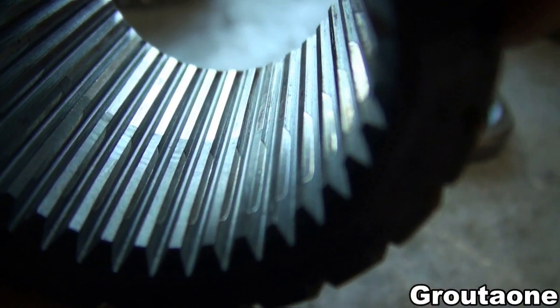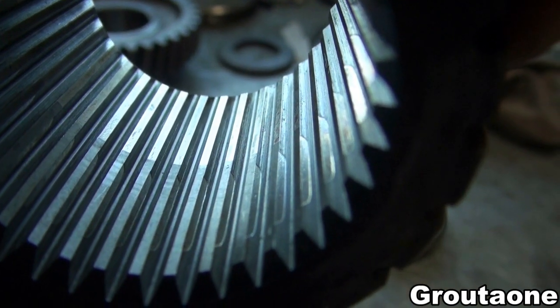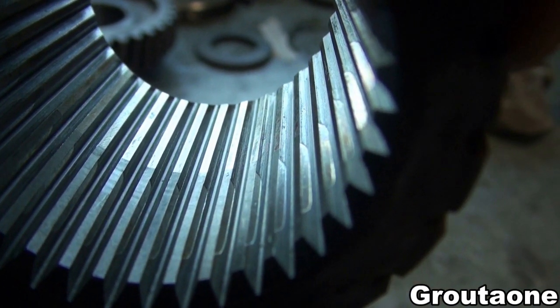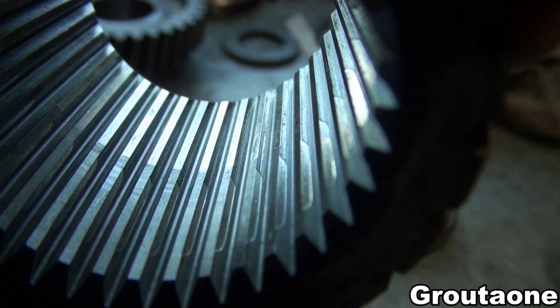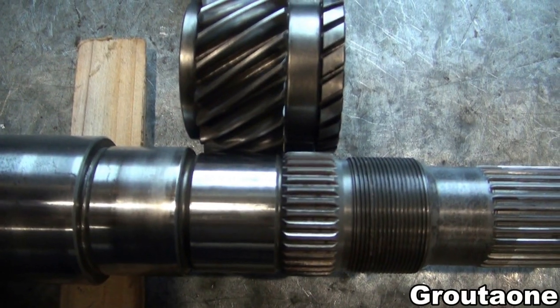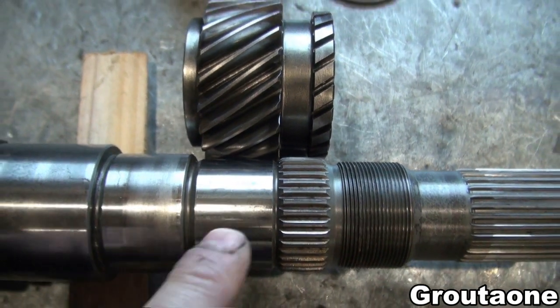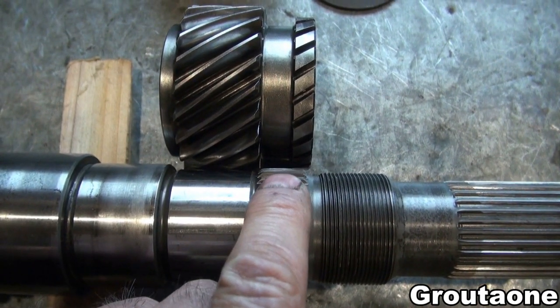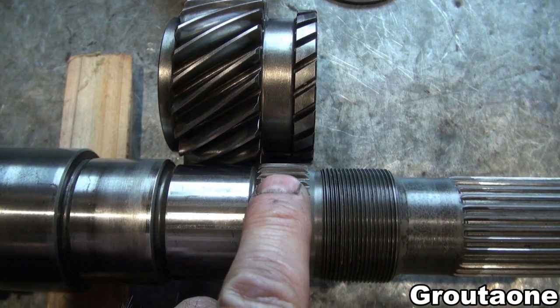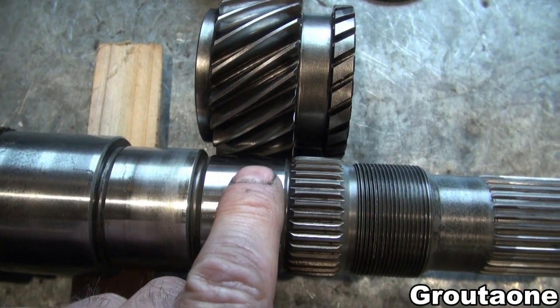This video shows the inside of fifth gear. On the right side of the screen you can see little marks on the splines — that's where load is being transferred. Because the shaft is not fully splined, load is being transferred on the inside of the gear in this area and on the outside of the gear in this area.